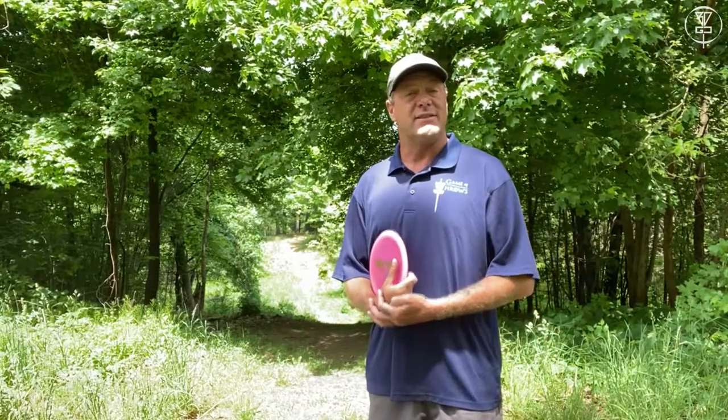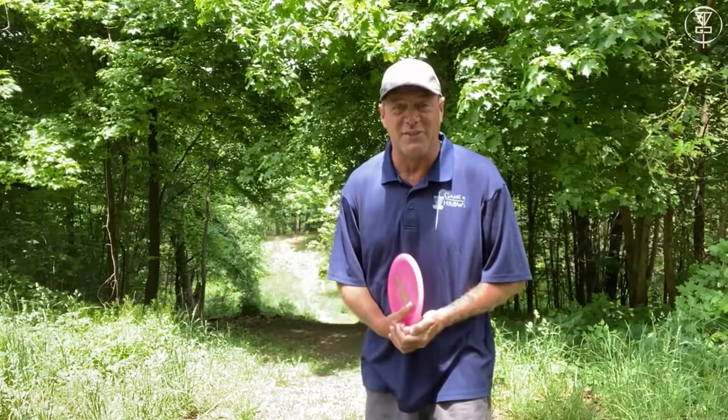Hey everyone, I am at Layla Arboretum in Battle Creek, Michigan. This is my favorite hole in the course and it just happens to be hole one. We're in Michigan — there's no such thing as a bad course in Michigan. The best parks in the country, I love it out here.